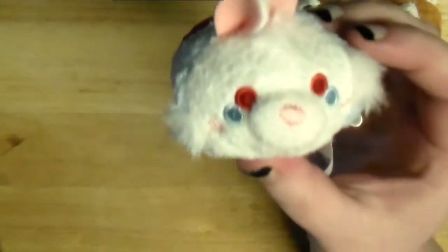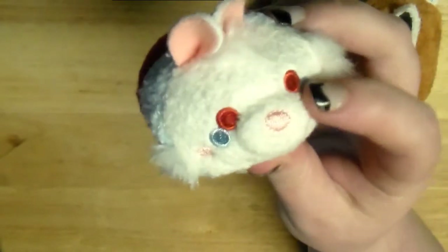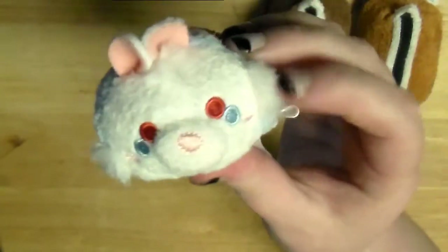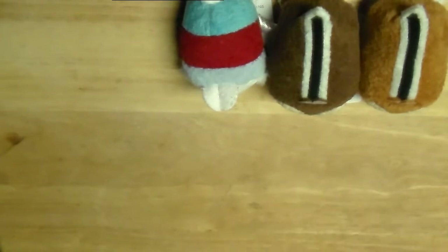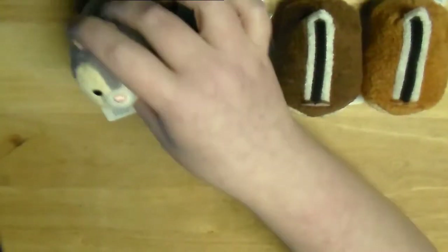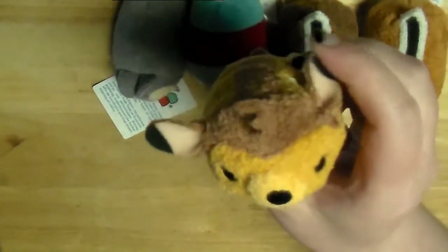I also got the White Rabbit, and I love his little blushy cheeks - it's like three dots in one. I tried to get the bunny characters. And speaking of which, I got Thumper, and he's got kind of a tail. And then I got Bambi, of course, to go with Thumper.